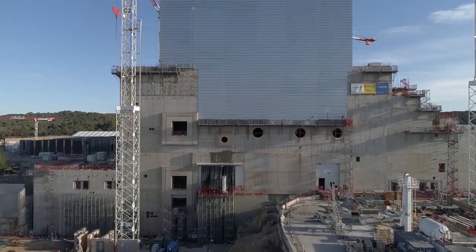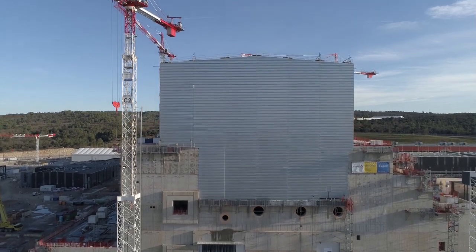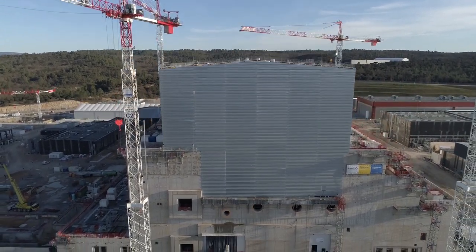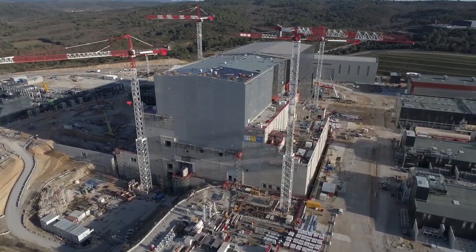Though most of us are working from home now, certain essential operations have been successfully maintained on the ITER worksite, following stringent requirements of workplace hygiene and social distancing.